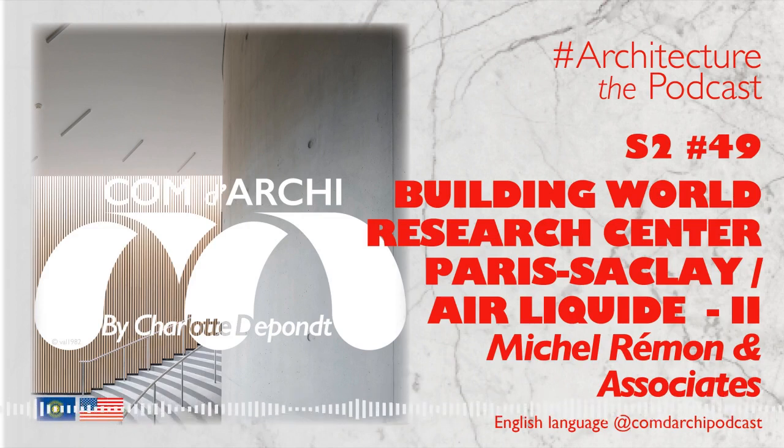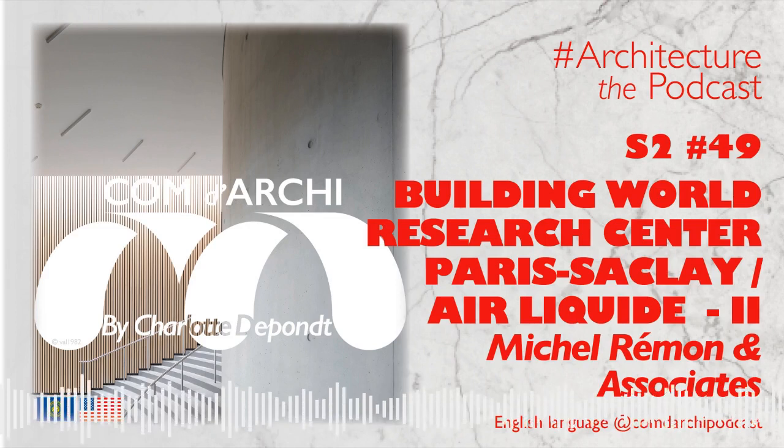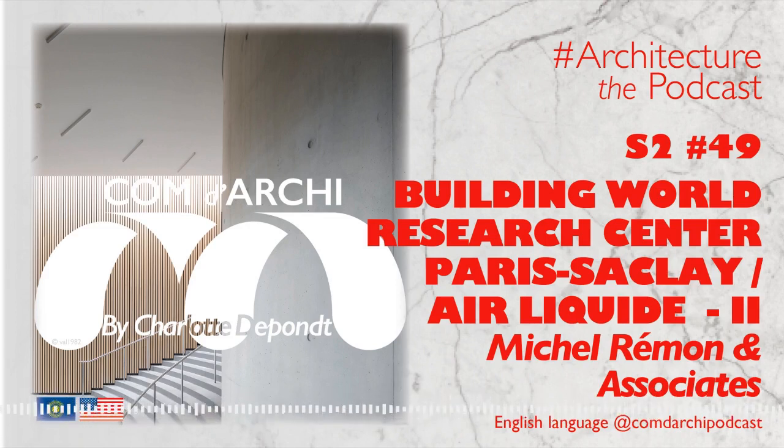Bienvenue dans Comme d'Archie. Hello, dear listeners. This is Esther on behalf of Anne-Charlotte. Today, let us continue the story of a captivating project, that of the Air Liquide Research and Development Centre in L'Oge-en-Josasse. This story was written by the architect of the project, Michel Raymond, and you can find part one in last week's episode. Let me read to you.